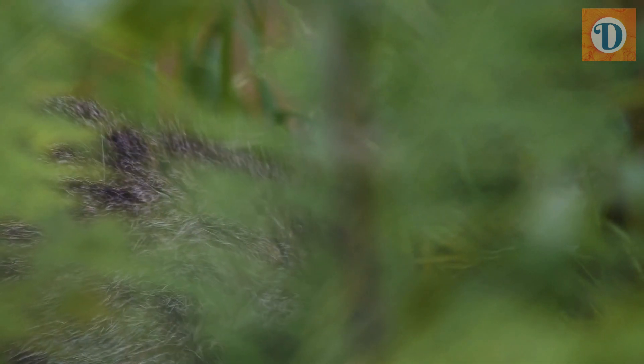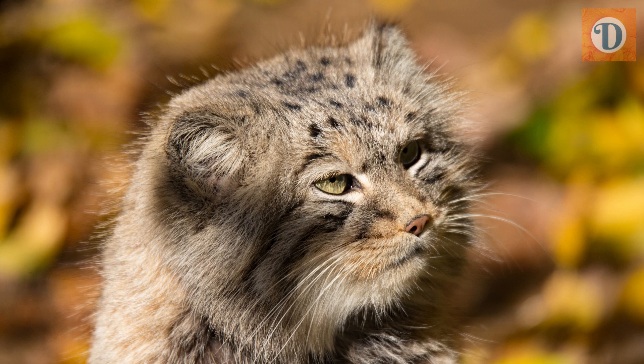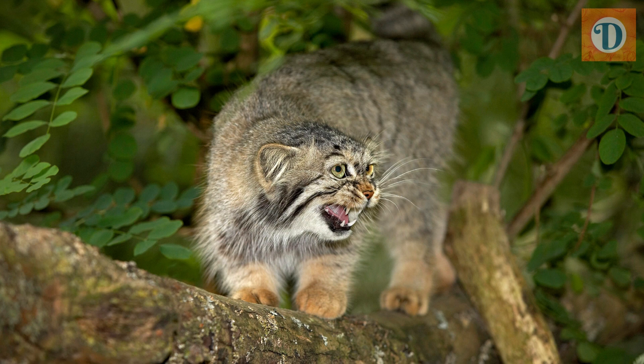The Pallas' Cat has a relatively short lifespan compared to domestic cats, with an average life expectancy of five to seven years in the wild. However, some individuals in captivity have been known to live up to 11 years. The main threats to their survival in the wild include habitat loss, hunting, and trapping, as well as climate change and disease.